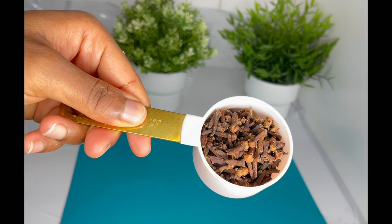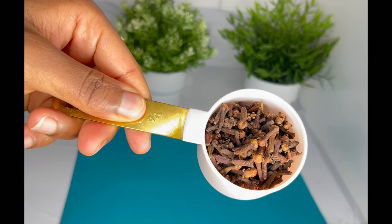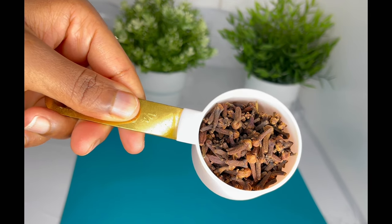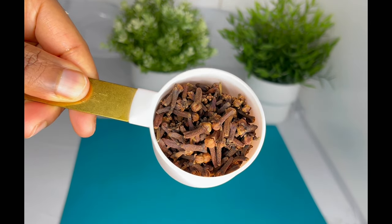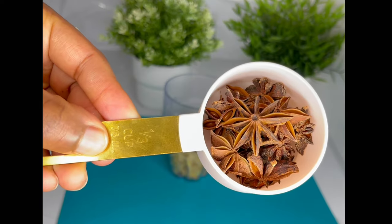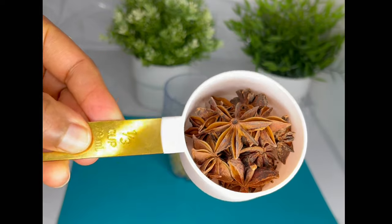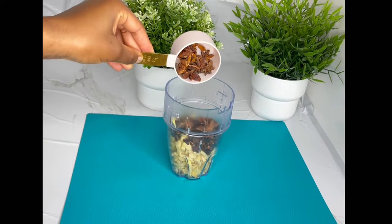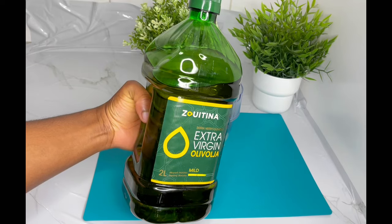Here I also have some cloves. Cloves boost hair growth by increasing blood circulation and enriching the scalp with oxygen, adding more strength to your hair and preventing it from falling out. I'm using 78ml of cloves. And here I have some star anise, which helps to boost hair growth and longer length — I'm using 78ml of it.